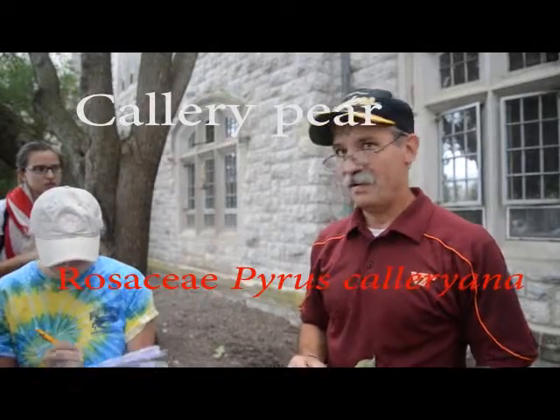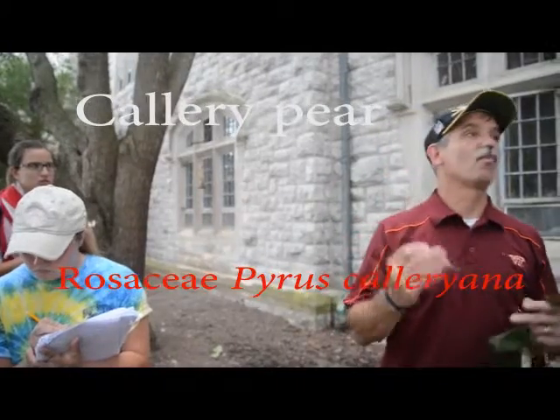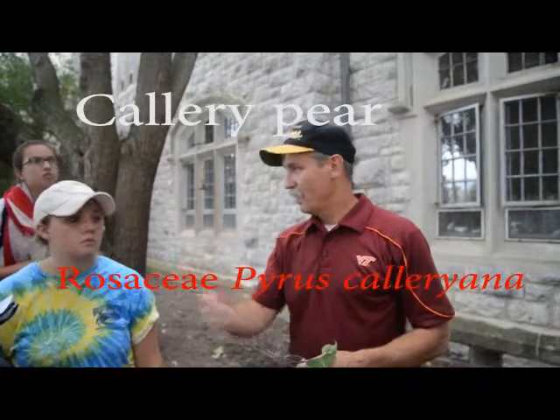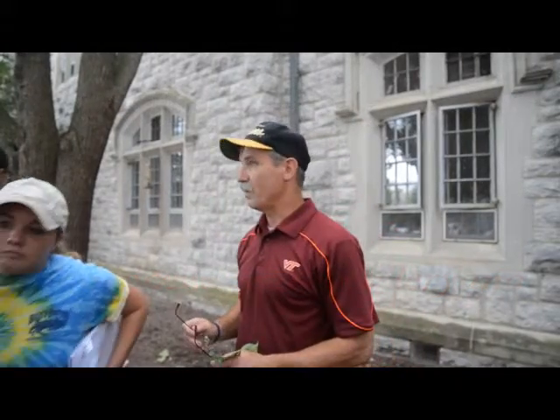Who's heard of Bradford pear? That is a specific variety of Callery pear, just like the thornless honey locust is a variety of honey locust. So that is a Callery pear, and these two here are probably Bradford pears.